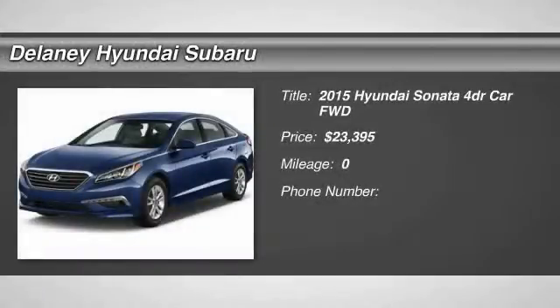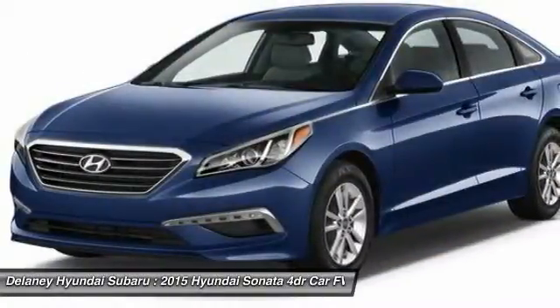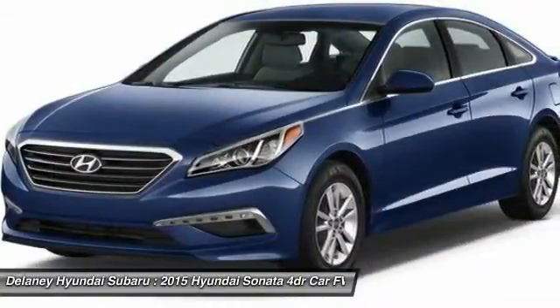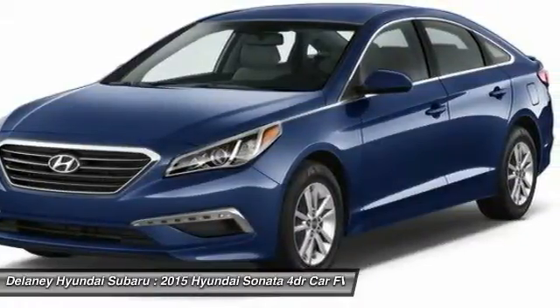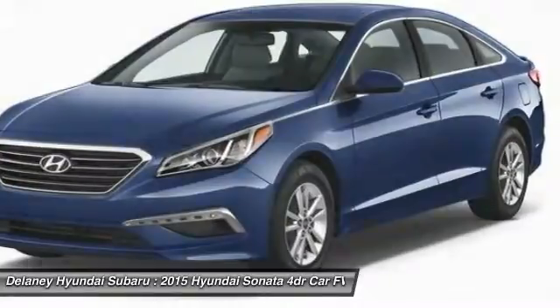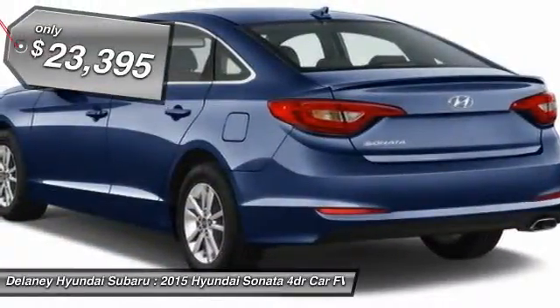The 2015 Sonata has a long list of technologically advanced interior features and options that make driving safer, more convenient, and much more fun. Don't forget the exterior corrosion protection — a 14-step roto-dip system that provides unmatched protection for your Sonata — and is priced below $25,000.